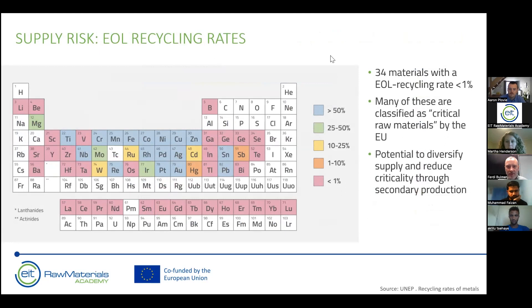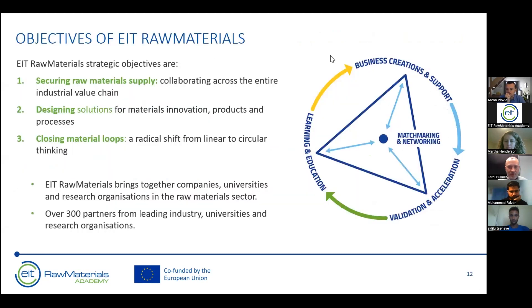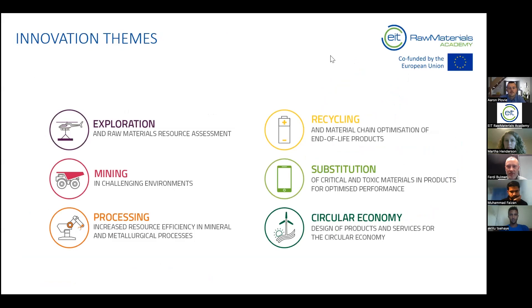We have a long way to go — there is a really low recycling rate of many of the raw materials we are using, and this is something we need to work towards improving. EIT Raw Materials works across everything from the beginning of the raw materials value chain — exploration, mineral exploration, and mining — through to processing, substitution for less damaging raw materials, recycling, and of course the full circular economy.